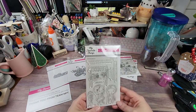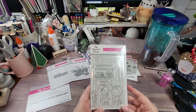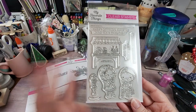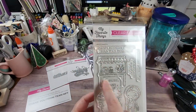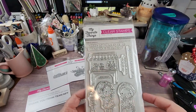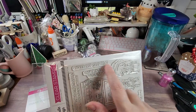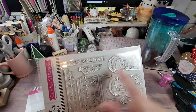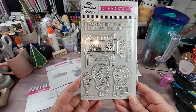I picked this up again — some of these are going to be gifts. This is called 'Sweet Shop.' Y'all know I'm a sucker for gumballs. I love the little candy cart here. The sentiments include 'There's nothing sweeter than your friendship,' 'Sweetest greetings,' and 'I'm a sucker for you.' So there's that.